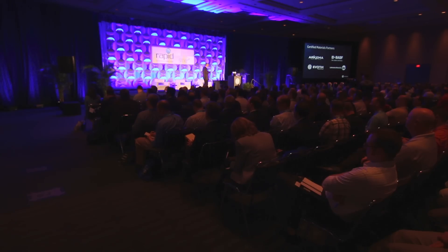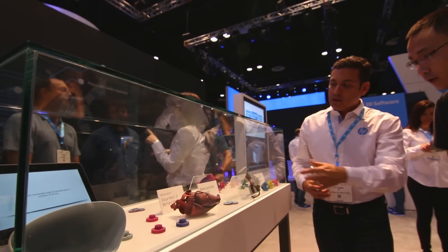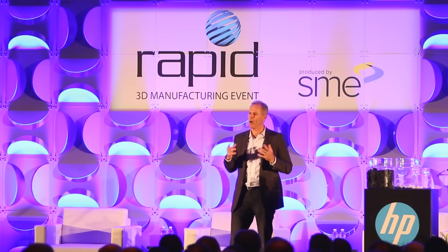I think five years from now this is probably one of the biggest innovations being announced today. Our North Star is we want to change how the world designs and manufactures parts.